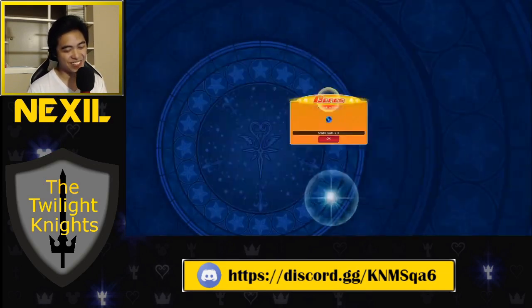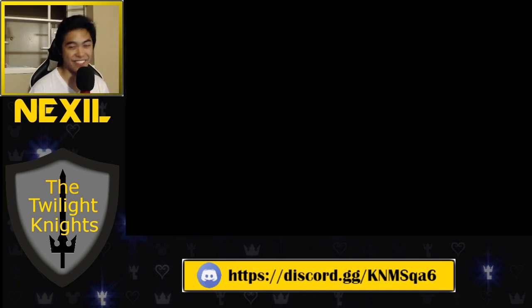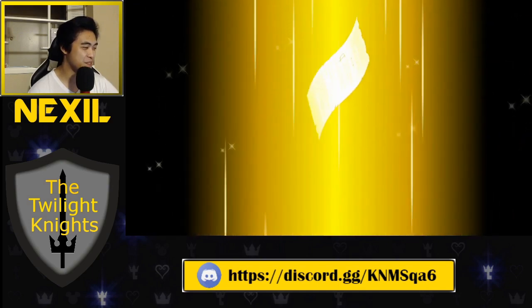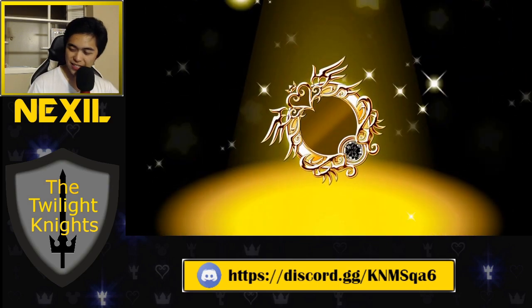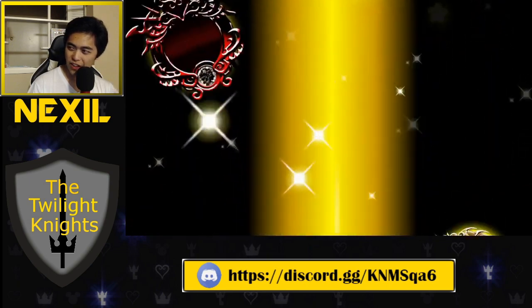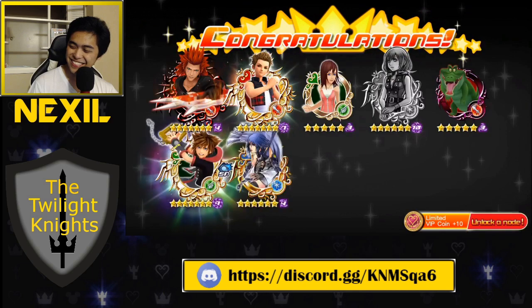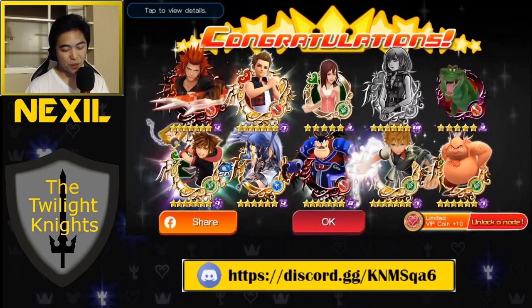All right, one last pull, and then we call it and that's it. We're done. After that, we are donezo. Let's see what we got. So final pull. No-looker magic — amazing, awesome luck right here. Please. Nah. No such thing.